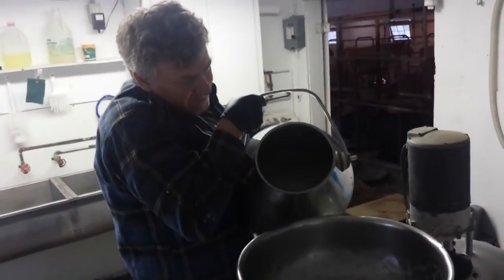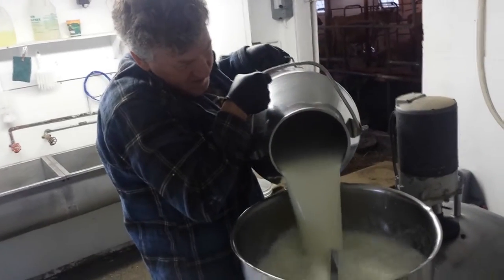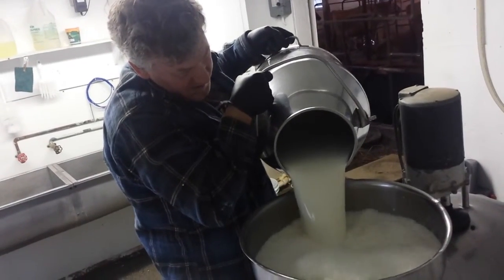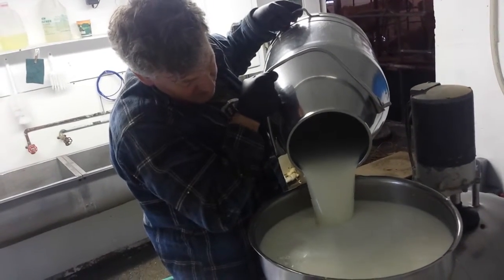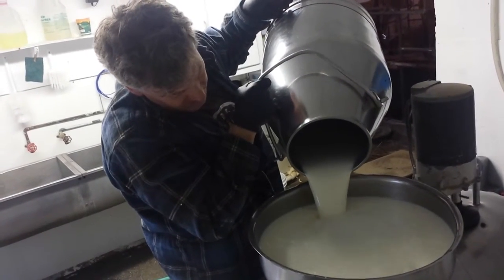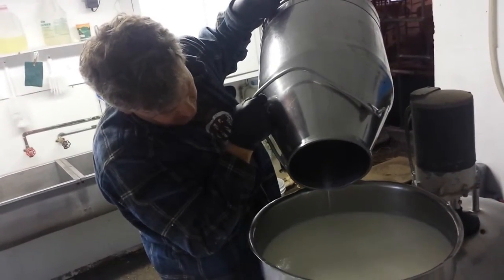These buckets weigh about 50 pounds — they're pretty heavy to lift up and pour all the milk out. It's filtered before it goes into the bulk tank. Stonewall Dairy is a raw milk dairy, so you take extra care to keep everything clean so that the milk is good for you and doesn't need to be pasteurized.